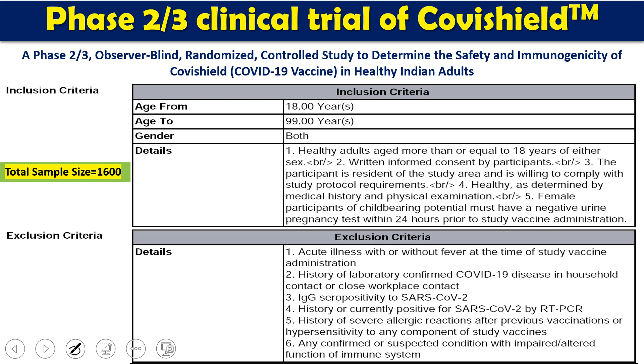Now I'm going to show you the phase 2 and phase 3 clinical trial data for Covishield. The phase 2/3 trial was a blind randomized controlled study to determine the safety and immunogenicity of the Covishield vaccine in healthy individuals. This was done in 1,600 people with an age group of more than 18 years.